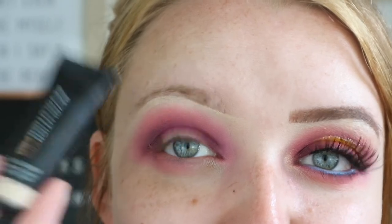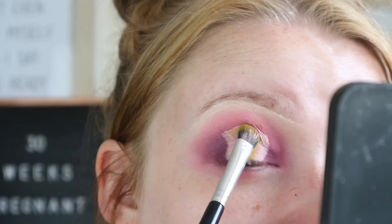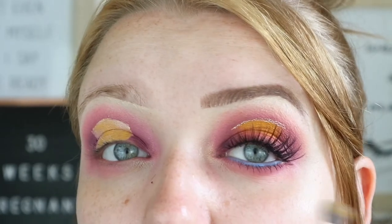Then I'm going to cut the crease using the Revolution Pro concealer and come right back. Then I'm going to pick up the yellow in the palette and place it all over that concealer. I did actually struggle to work with this yellow — I really found that I had to pack it on. I started with a fluffy brush to set that concealer in place and then packed it on.